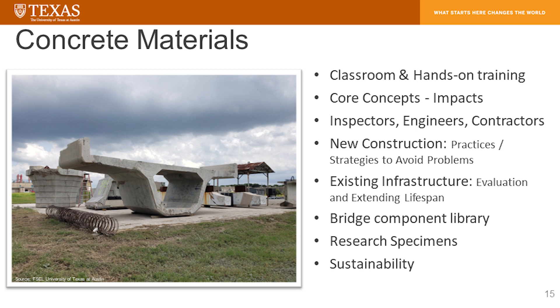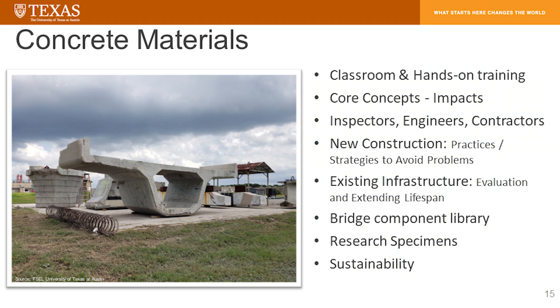In the picture you see a segment we recovered from a bridge recently decommissioned — a precast segmental bridge decommissioned in Austin, Texas. It was not decommissioned due to performance issues but strictly to readjust the bridge geometry to improve traffic flow. We also have a bent cap from Abilene, Texas and a column capital. We're looking to make this bridge library available for people from all walks of life: inspectors, engineers, contractors, and the like.